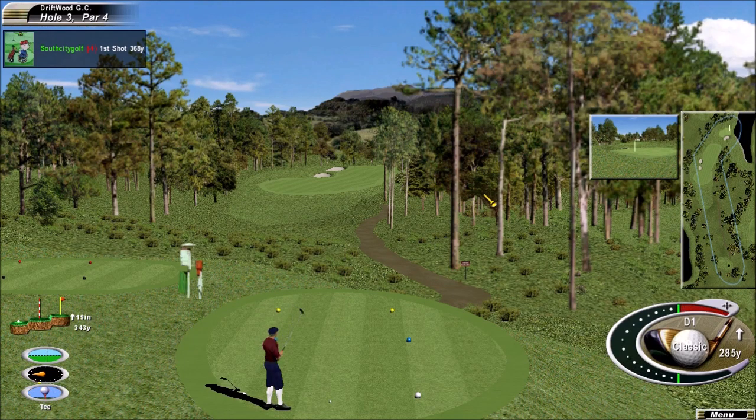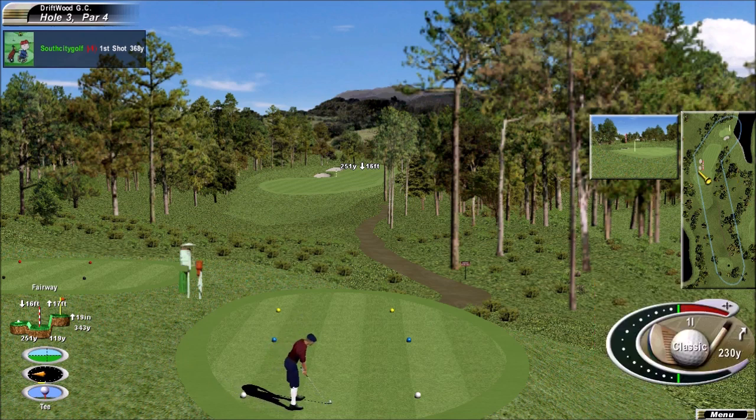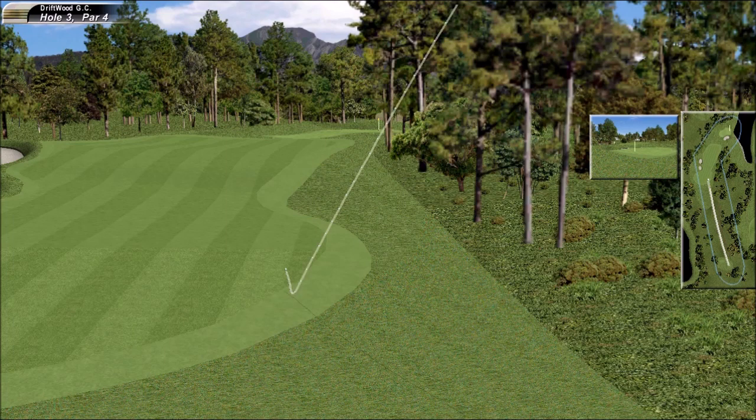Certainly just a positional par four. With an iron, just trying to play for position, but that one safely in play.